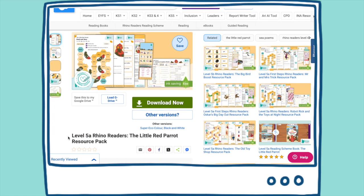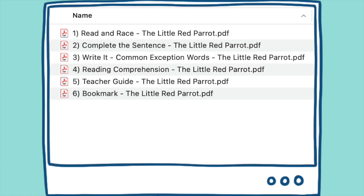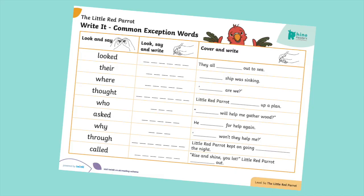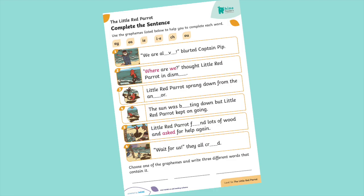Let's take a look at what you'll find in a typical pack. Here is our level 5a, the Little Red Parrot resource pack. Each pack contains two word level activities focusing on the GPCs and phonic skills covered in each book. One activity supports blending for reading and the other helps with segmenting for writing.